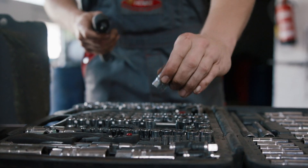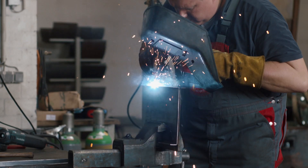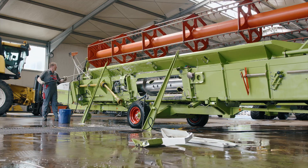It's absolutely critical for us to be ready to go and for our machines to be equipped with the latest technology. That's why we invest a lot of time and energy into maintaining and looking after our machines.